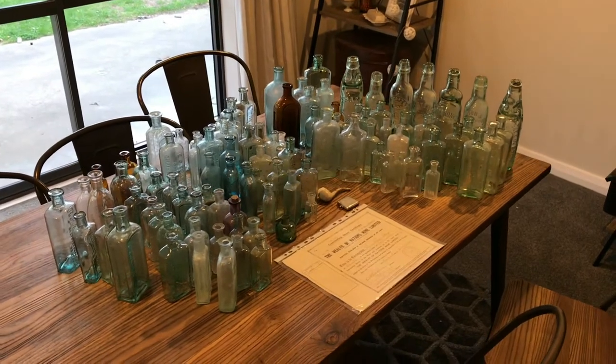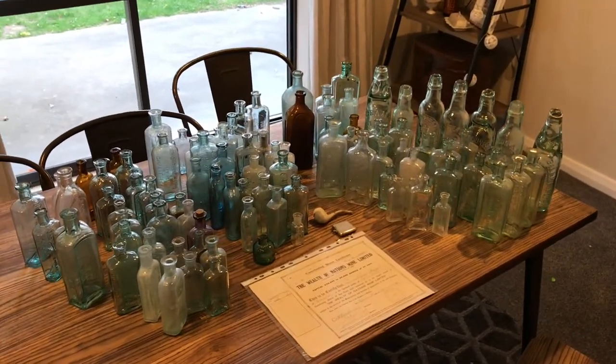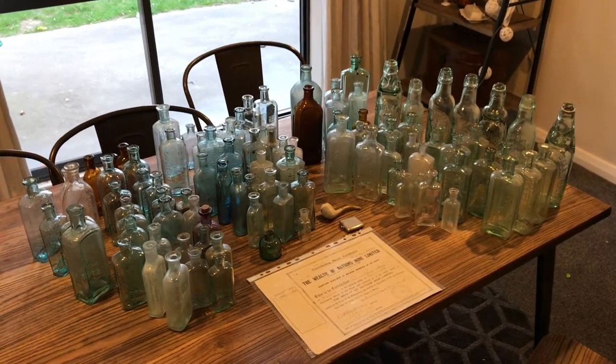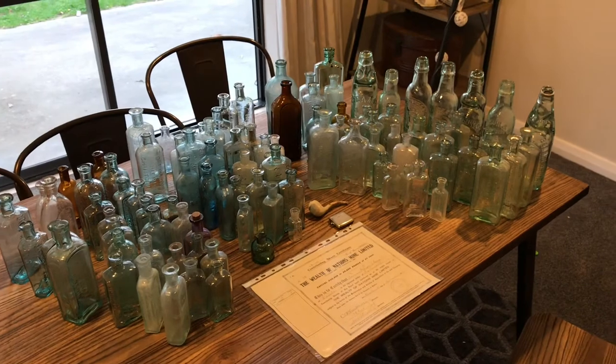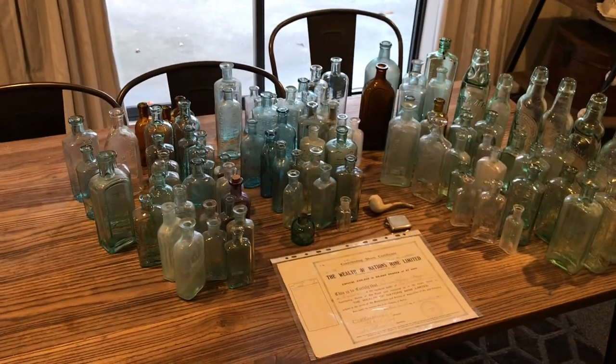Okay boys and girls, as you can see I had a bit of fun today at the antiques fair and bottle show and auctions. Splashed out a bit today, bought a few bits and pieces, very very happy.